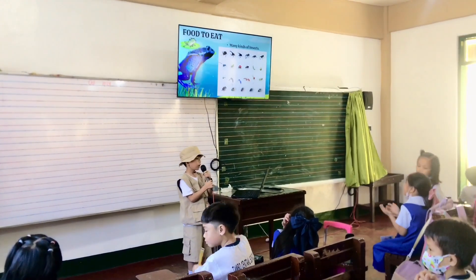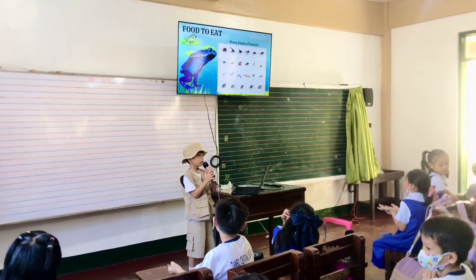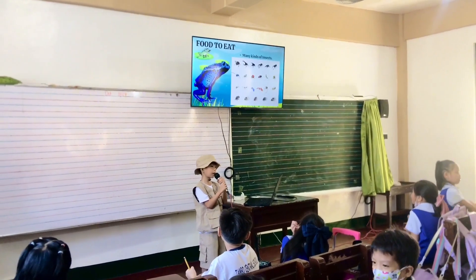Food to eat. The Poison Dart Frog loves to eat small insects and spiders.